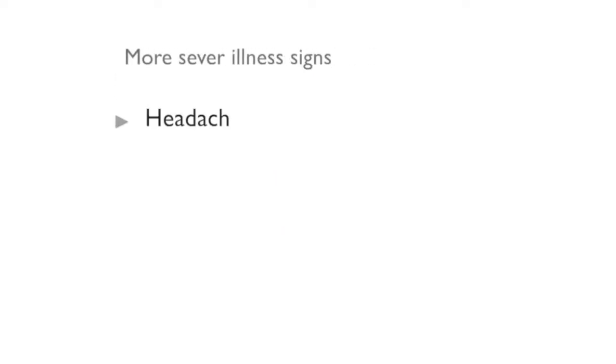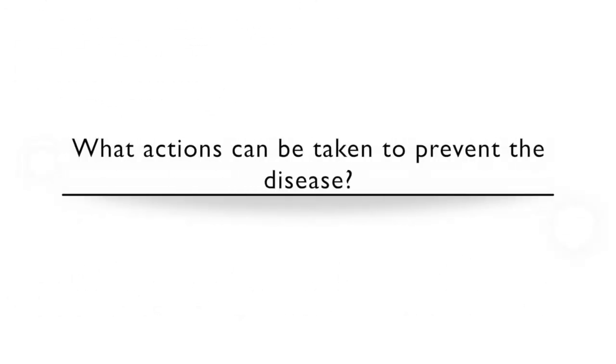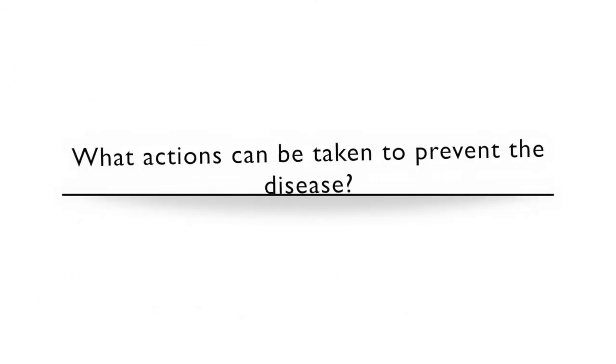People that have more severe illness show the following signs: headaches, coma or seizures, blurred vision, decreased vision, and sometimes loss of vision. What actions can be taken to prevent the disease?